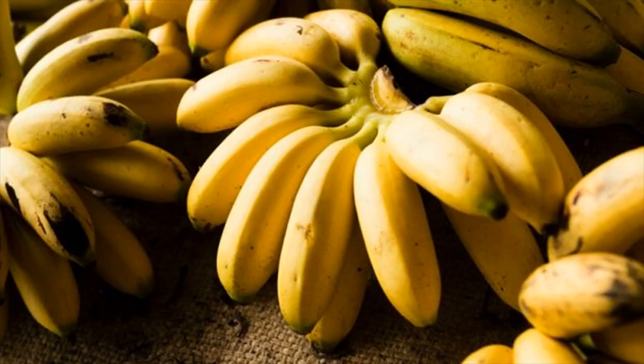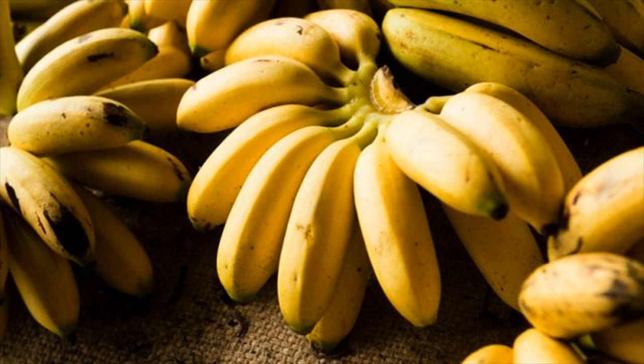2. Bananas. According to a study done by the University College Dublin in Ireland, resistant starch found in foods such as bananas, potatoes, grains, and legumes may benefit your health by aiding blood sugar control, supporting gut health, and enhancing satiety.